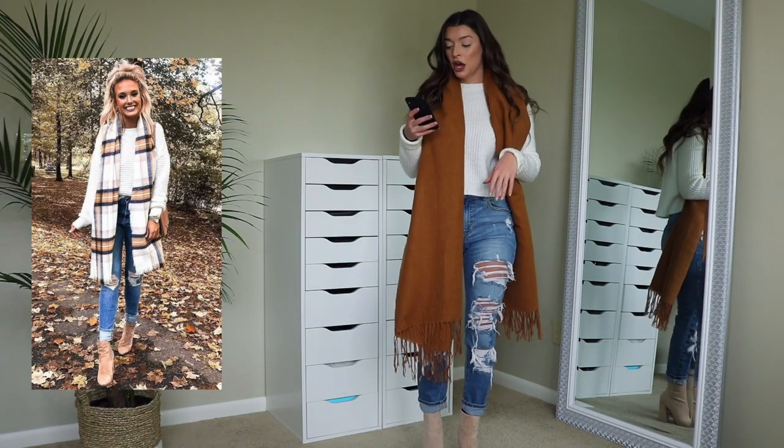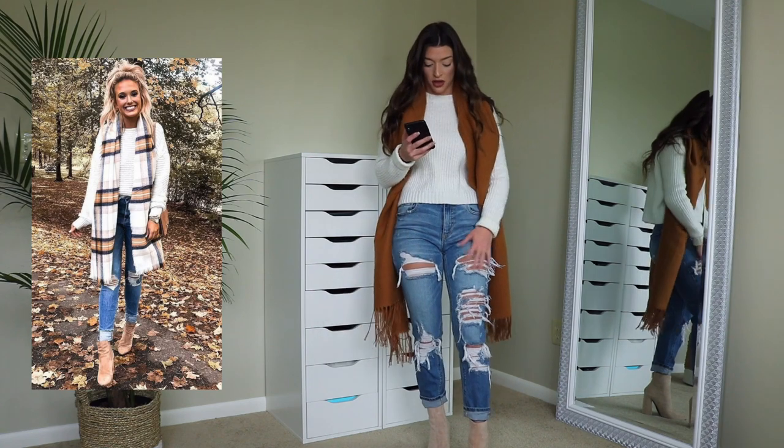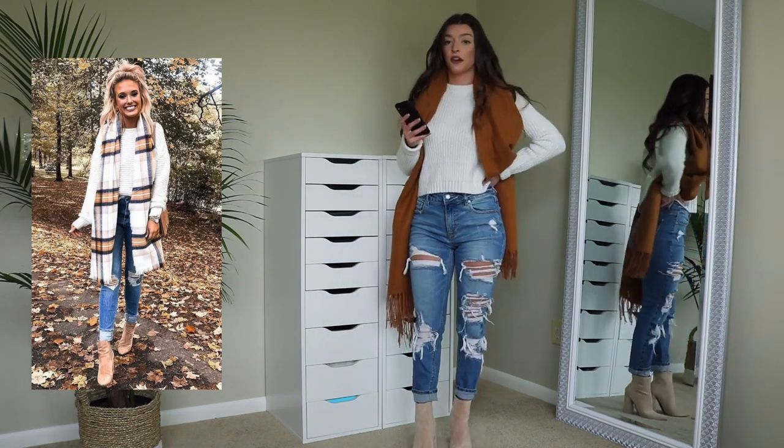I have the six outfits picked out on my phone and I'm obviously going to show you guys on the screen while I go through them. The first outfit is pretty much a pair of ripped jeans with light booties, a white sweater, and a checkered or plaid scarf. She has dark denim with holes just at the knees, but I only have jeans with holes all throughout the legs. I thought these were a really cute alternative — these are from Fashion Nova.